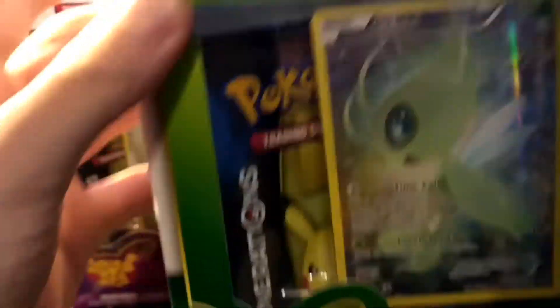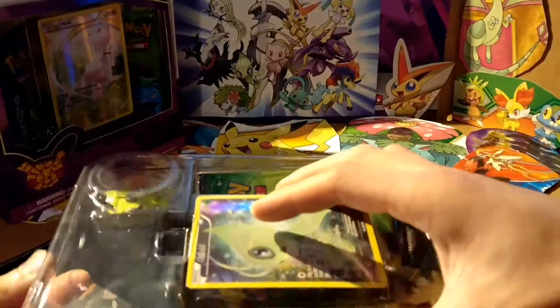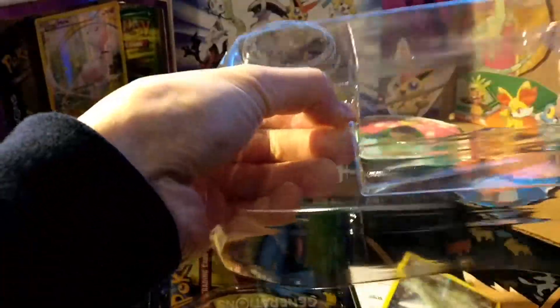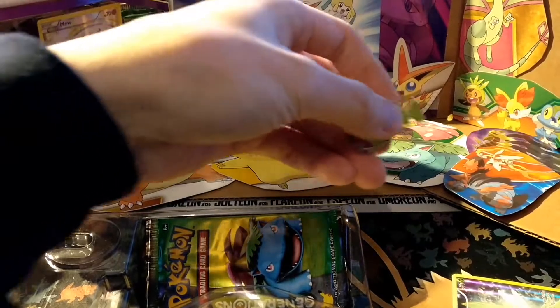Tonight is probably going to be our last opening for a little bit, because I'm actually going to Japan. I might post some stuff when I go to the Pokémon Center or something, but we'll see.